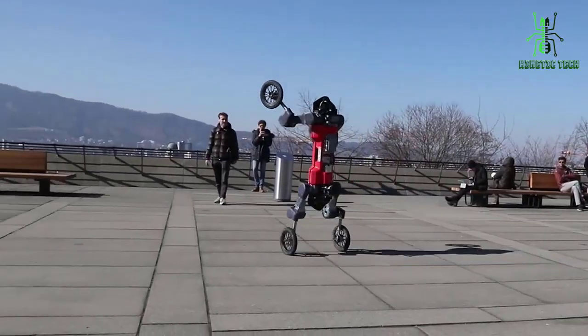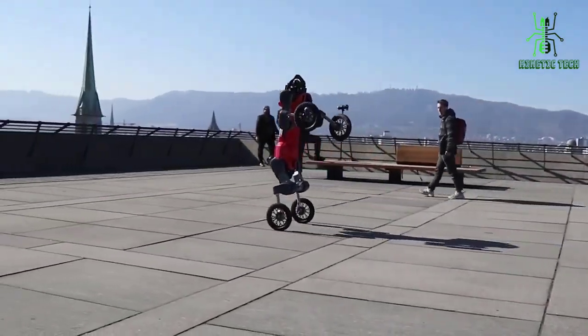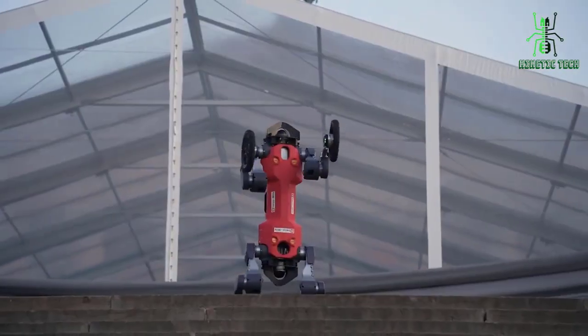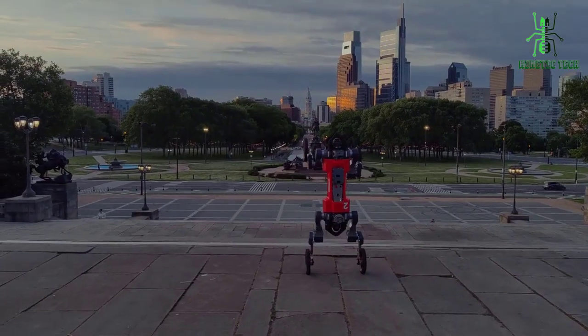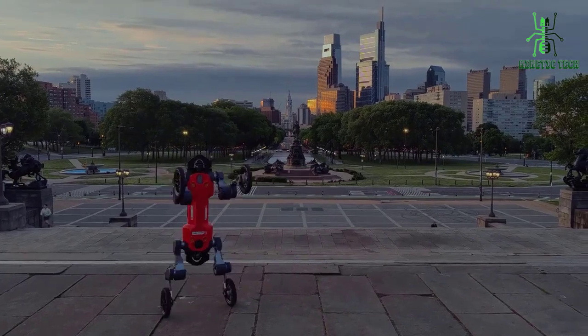Next, let's talk about its sensors. The robot is equipped with a range of sensors, including cameras, lidars, and microphones, that allow it to detect its surroundings and respond accordingly. This makes it an ideal candidate for inspections in hazardous environments, such as nuclear power plants or oil rigs.